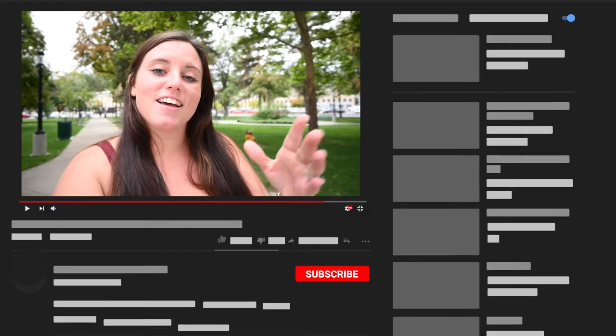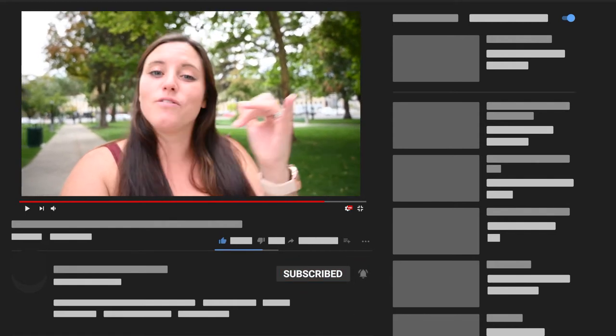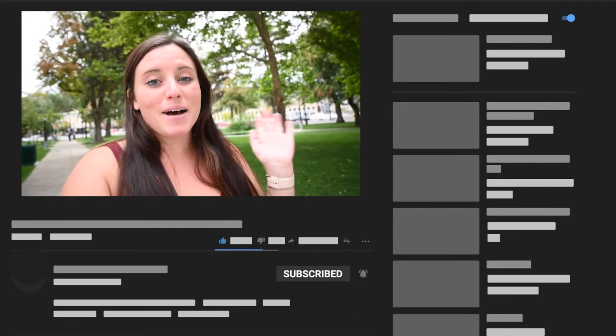Thank you for watching, and I will see you guys next week. Make sure to hit like, subscribe, all those cool things, and follow me on Instagram. Bye! Did you have fun today? I did. It was a good time. Yeah, really cool place.